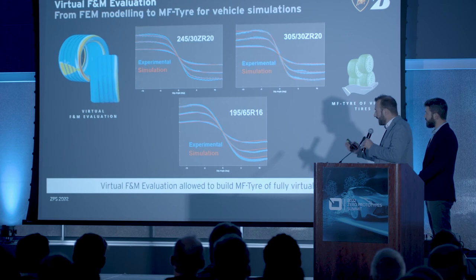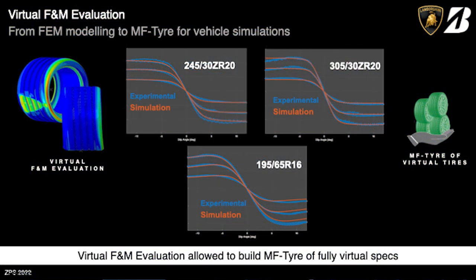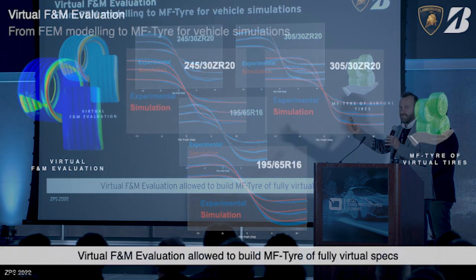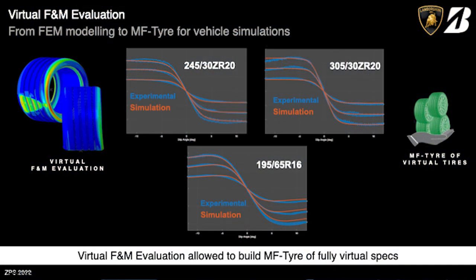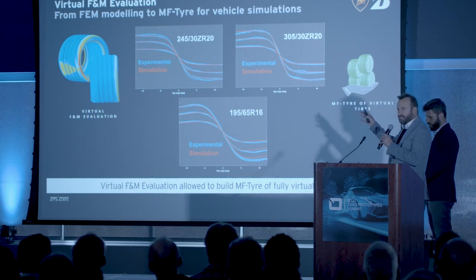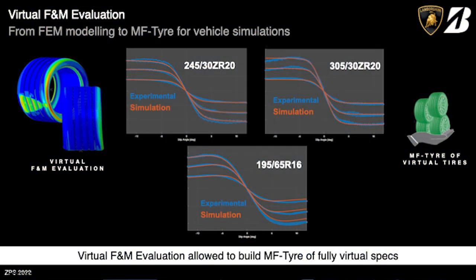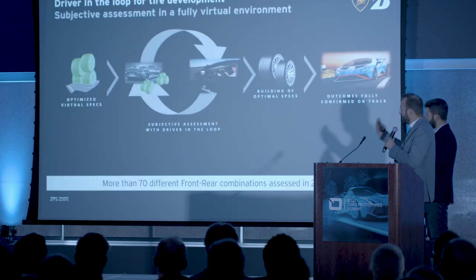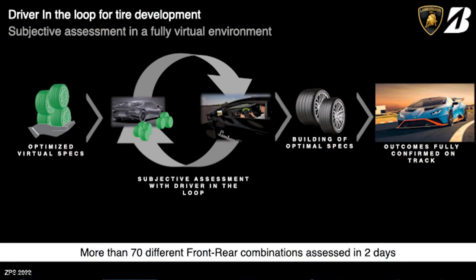Leveraging our capability to simulate and predict the force and moment of a tire in a fully virtual environment — here I'm reporting the direct comparison between measurements in blue and simulation outputs in orange, including the two sizes of the Huracan STO and a 16-inch tire to show we use this capability across all products we develop — we used those data to fit the classical Magic Formula (MF) tire model to be used once more in the driving simulator. As Giuseppe mentioned, we moved back one more time to the driving simulator with the optimized virtual specs.